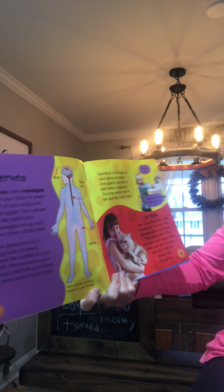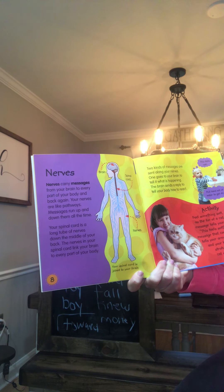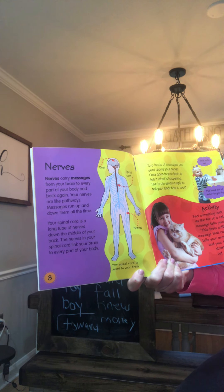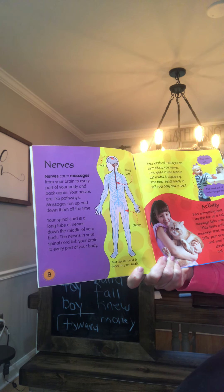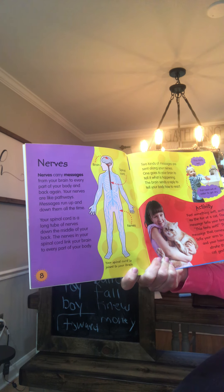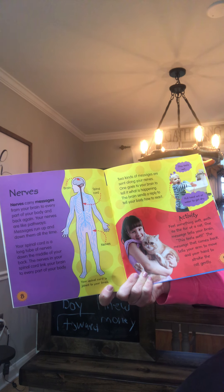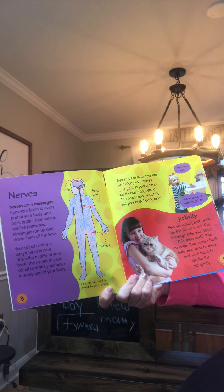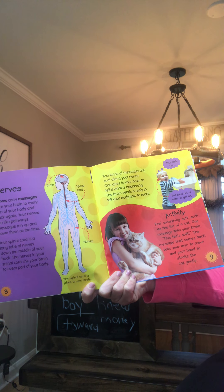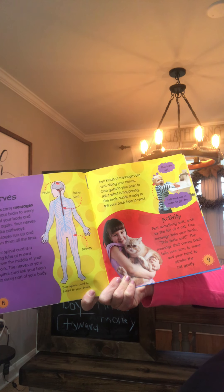Nerves carry messages from your brain to every part of your body and back again. Your nerves are like pathways — messages run up and down them all the time. Your spinal cord is a long tube of nerves down the middle of your back. The nerves in your spinal cord link your brain to every part of your body. The brain sends a reply to tell your body how to react — for example, 'this feels wet, pull your hand out of the water to get dry.'